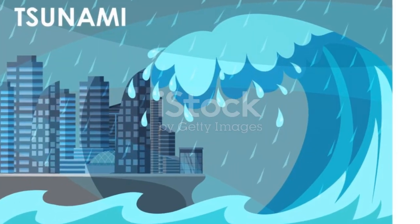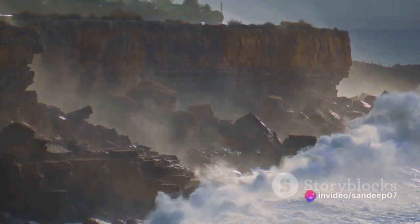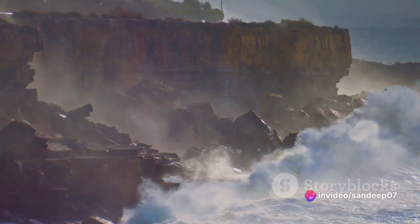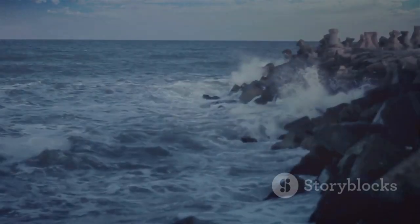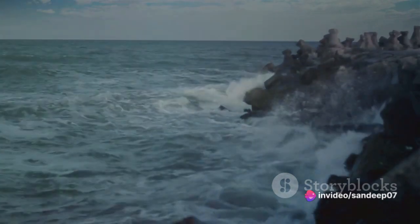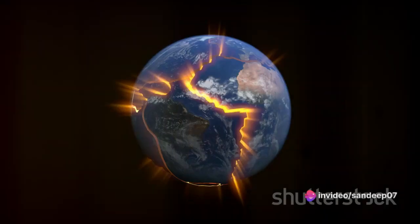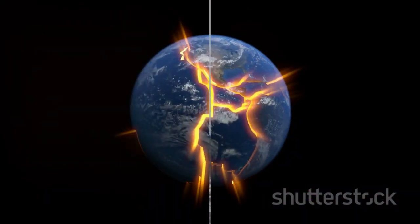Imagine a colossal volume of water being suddenly moved. This displacement then gives birth to a series of waves — waves that are not ordinary by any means. These waves, fueled by the immense energy of the earthquake, can traverse thousands of miles across the ocean, carrying with them the potential for unparalleled devastation. It's the shift of tectonic plates beneath the ocean surface that sets the stage for a tsunami.